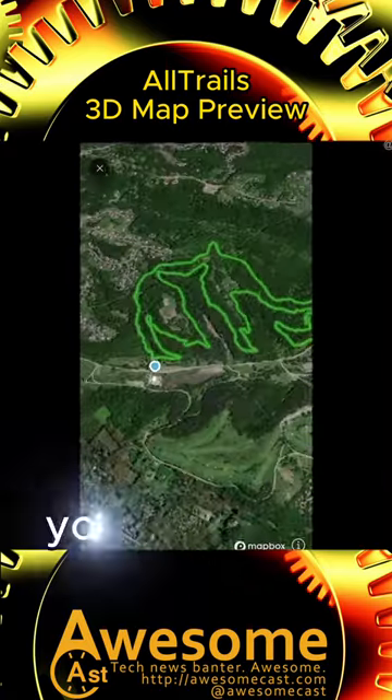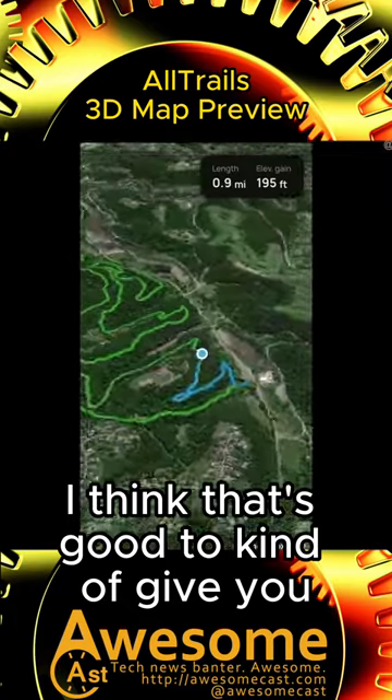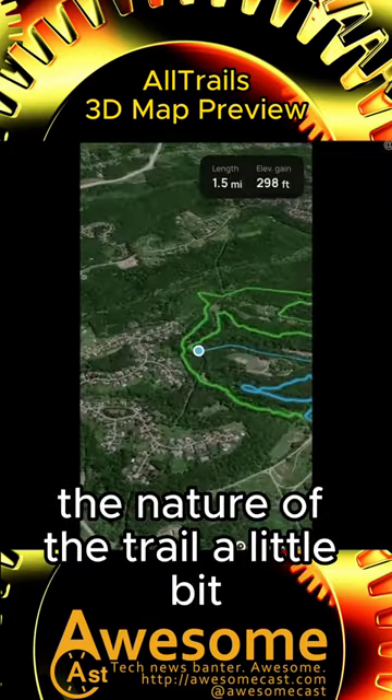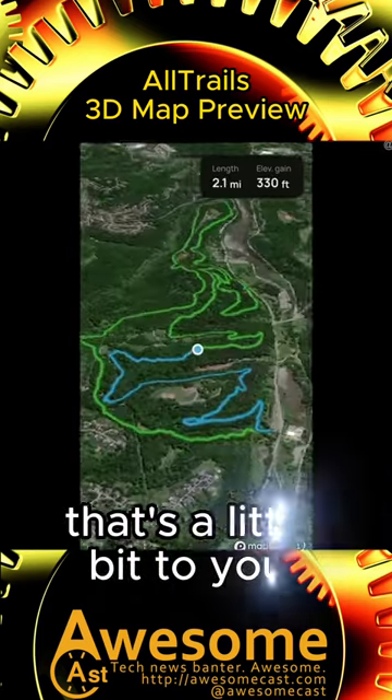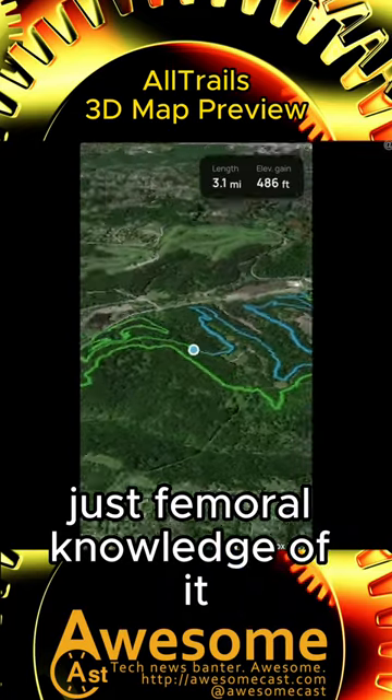It opens up, looks at it, and then it just kind of rolls you through it. I think that gives you the nature of the trail a little bit — like, okay, that goes there, that goes there, that goes there. It adds a little bit to your ephemeral knowledge of it.